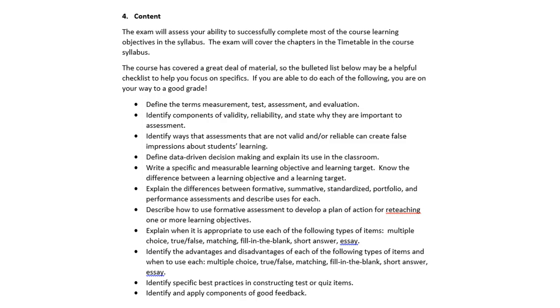Do you know what data-driven decision making is? Can you write learning objectives and learning targets and know the difference between them? Do you understand the differences between formative, summative, standardized assessment, portfolios, and performance assessments? Can you describe how to use formative assessment to develop a plan of action for reteaching one or more learning objectives — like what we did on the edTPA? Understand the different types and formats of test items and know when to use each: multiple choice, true-false, matching, fill-in-the-blank, short answer, essay, etc.